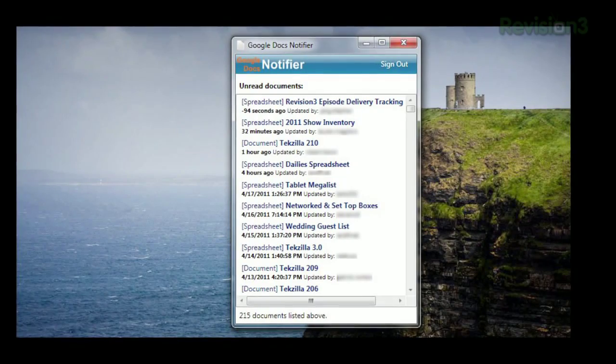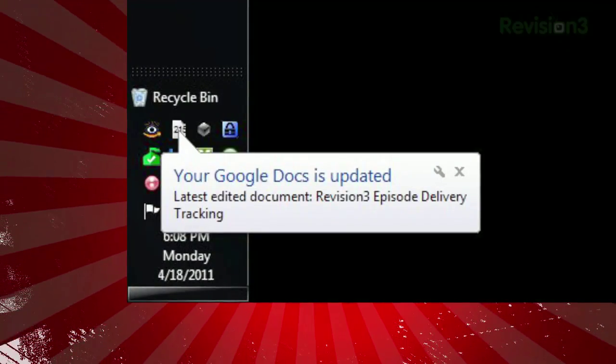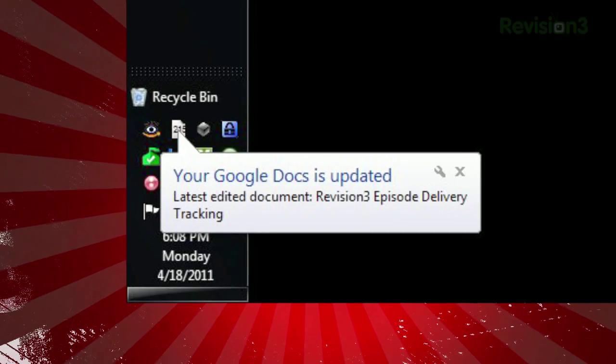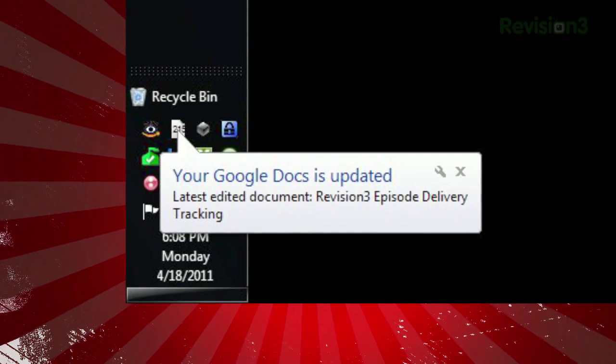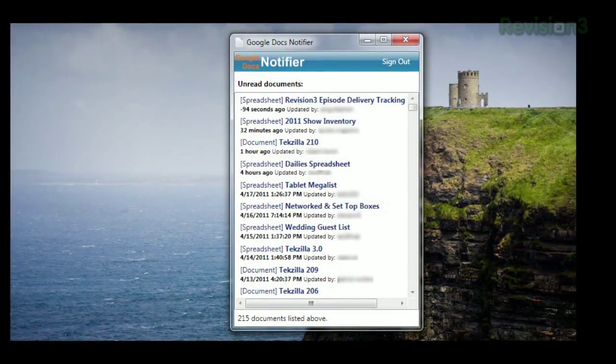The app just lives in your system tray, waiting for any updates to your Google Docs. When someone updates a doc, you'll see a little notification window alerting you to which doc has been updated, and you can open the app and double-click the corresponding doc to load it in your default web browser.